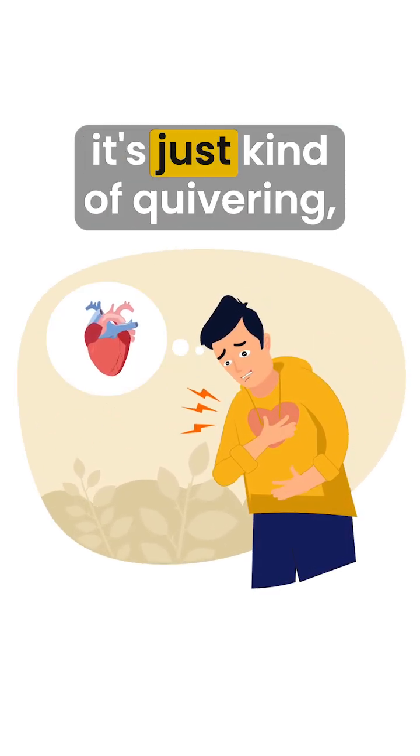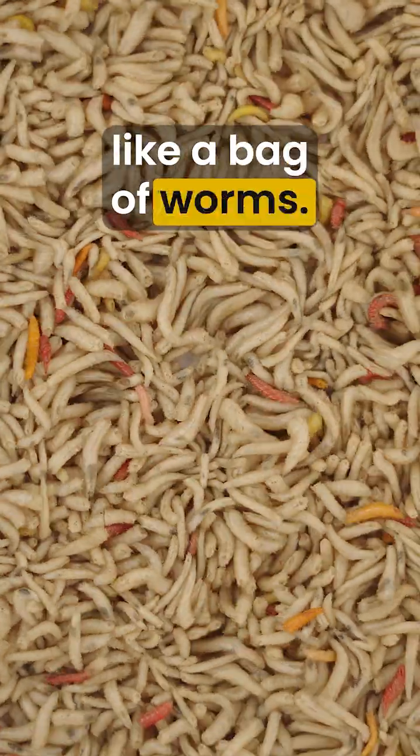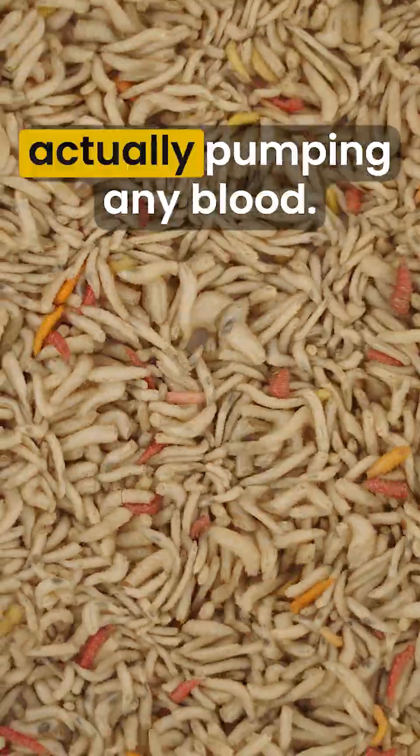The heart's not squeezing — it's just kind of quivering like a bag of worms. It looks alive, but it's not actually pumping any blood.